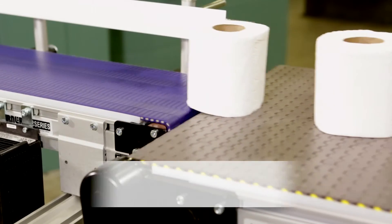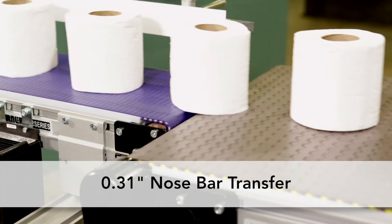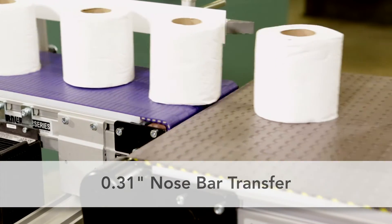For small part transfers, the optional nose bar transfers products safely and efficiently at speeds of up to 175 feet per minute.